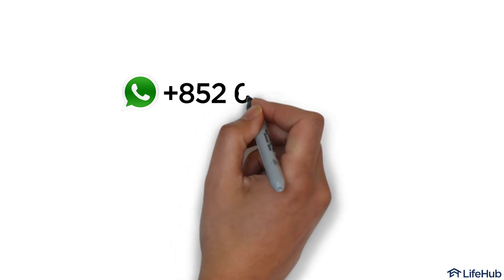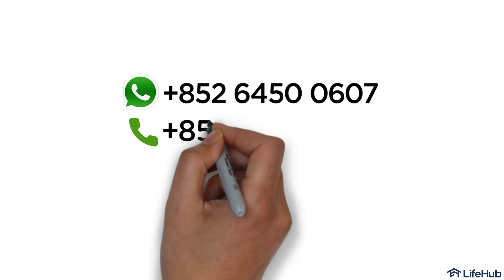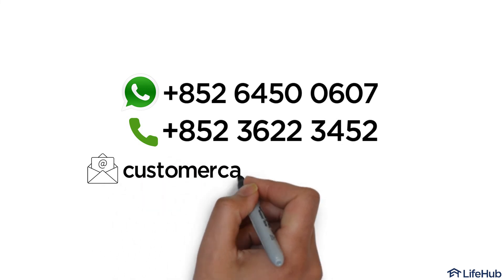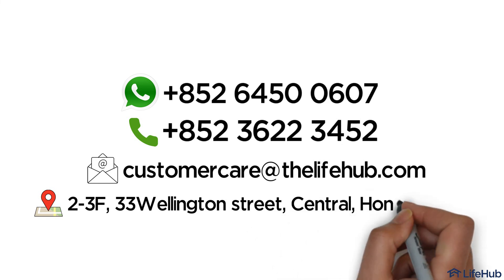For more information on our COVID programs, please contact us. WhatsApp: +852-6450-0607. Phone: +852-3622-3452. Email: customercare@thelifehub.com. Our clinic is conveniently located in central Hong Kong.